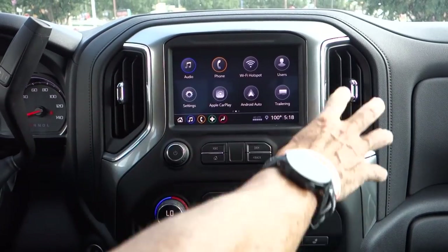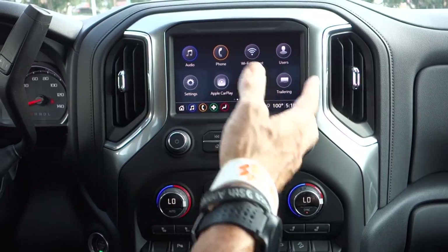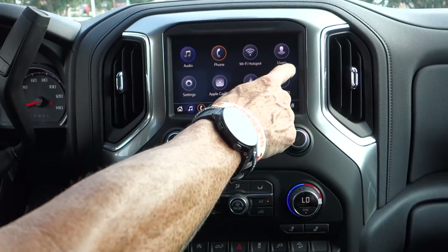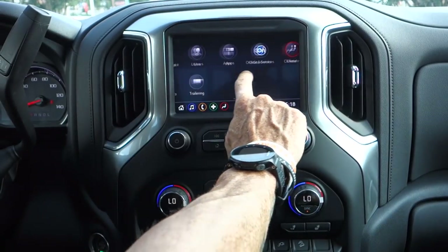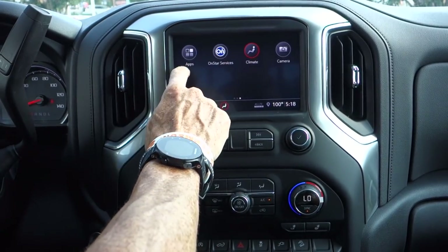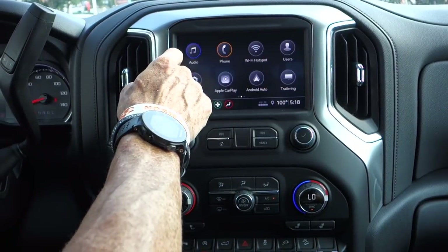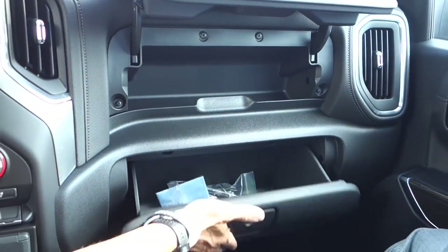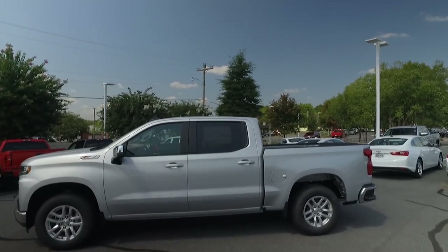The infotainment screen, if you're used to other models like the Cadillacs, is going to look fairly similar. It's got all the icons for easy touch access. One feature they finally implemented is smooth swiping — so whenever new apps come out, you'll be able to download them and navigate with a swipe, just like the other GM models.